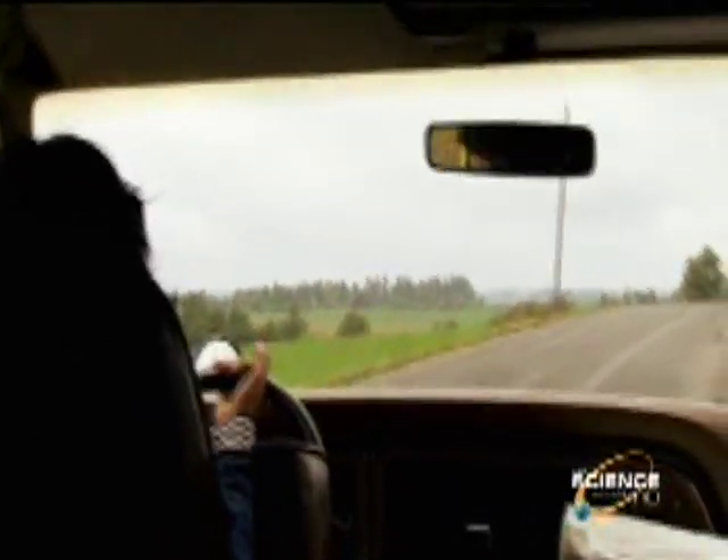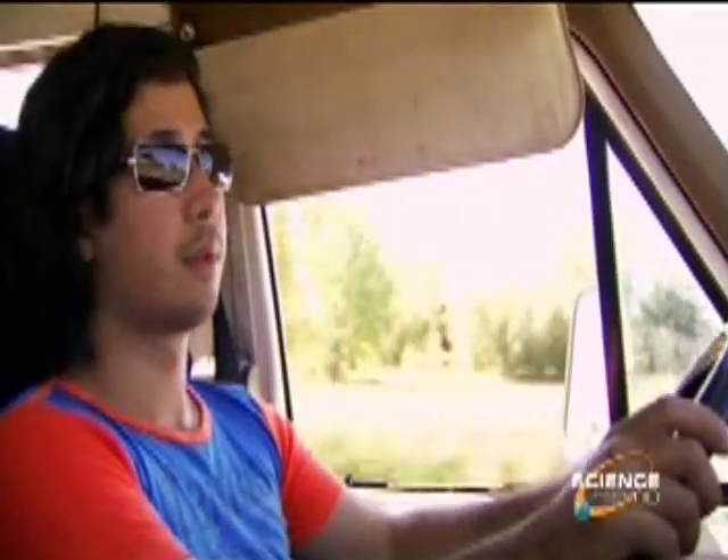We're in upstate New York to meet Steve Spence and Jim Juzak, who build wind turbines. What I want to know is how sustainable it is to live off of a wind turbine, and what kind of materials are necessary for making one — whether they're readily available in the local hardware store.